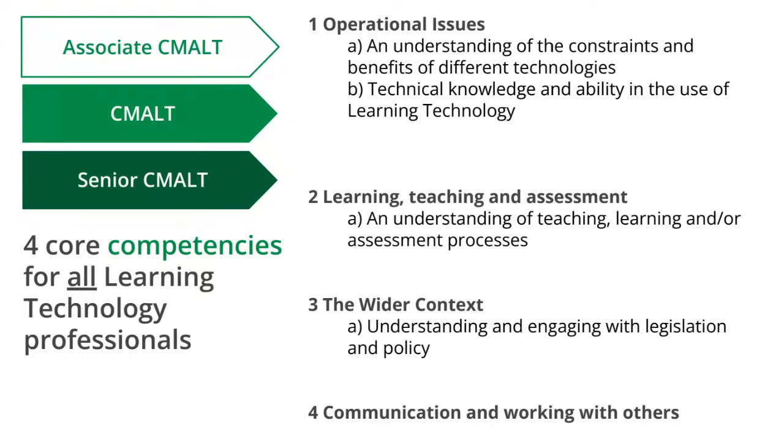Some sections have subheadings to address. For example, the first section — operational issues — has two subheadings: demonstrating an understanding of the constraints and benefits of different technologies, and demonstrating technical knowledge and ability in the use of learning technology. Whether your portfolio takes the form of a blog, document, or e-portfolio, you would expect to see those headings throughout.